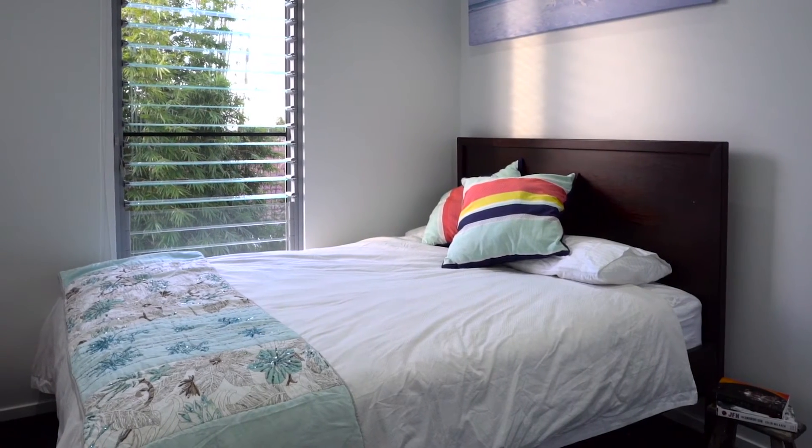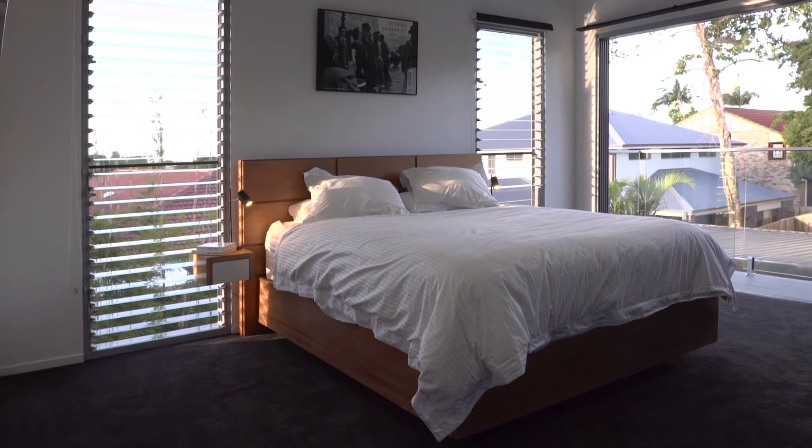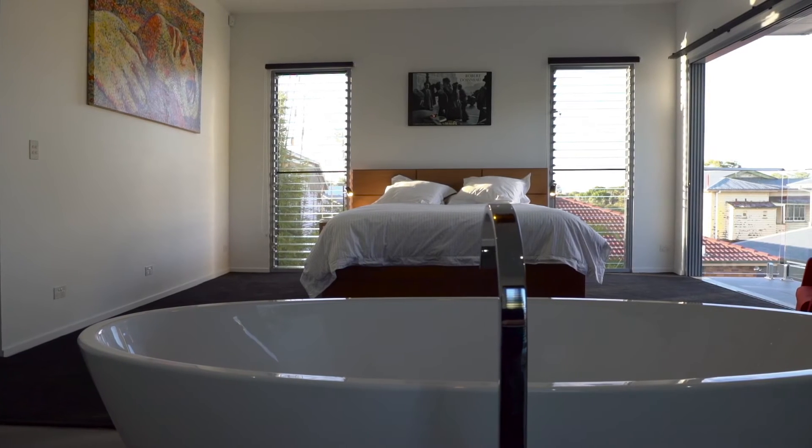...the ducted air conditioning and two fireplaces for warmth. Come home to luxury, style and comfort.